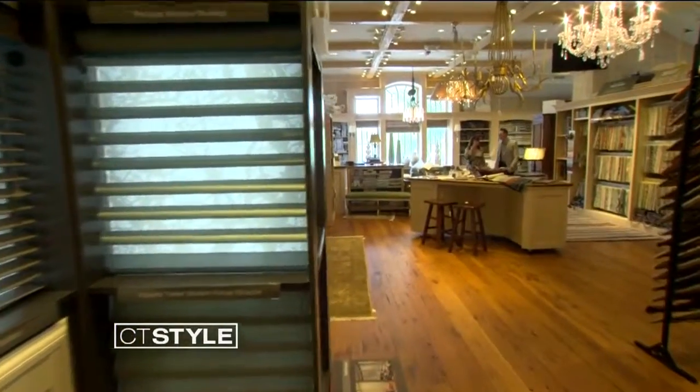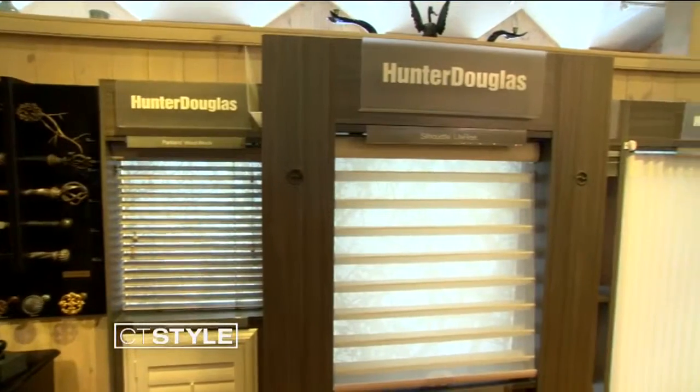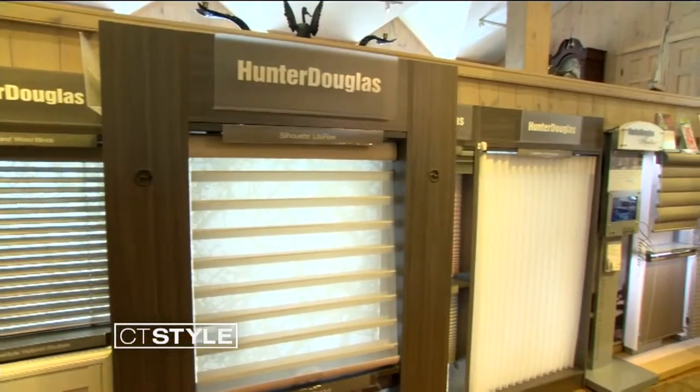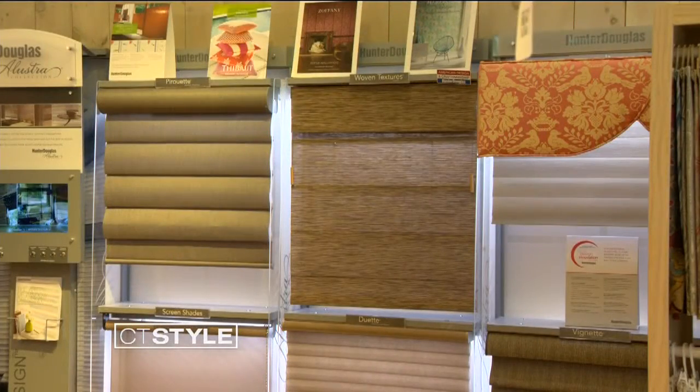We also do a lot of custom window treatments — not just draperies, but we also carry Hunter Douglas. What we do is come to your home, measure for free with no charge, and give you all the recommendations you might need to solve any window issues, such as privacy and light control. Then we can dress the window with beautiful drapes to complement the Hunter Douglas.